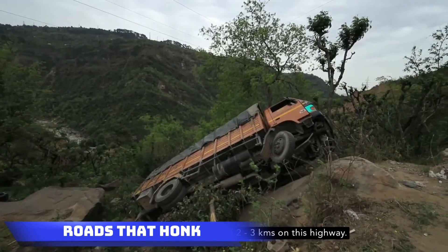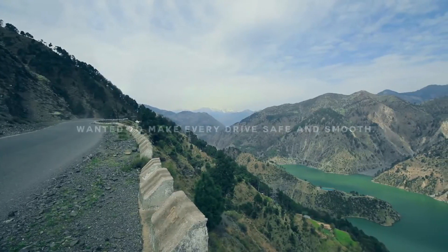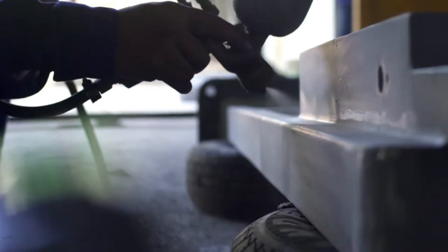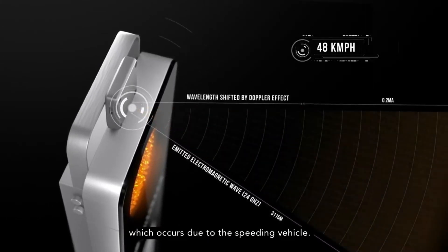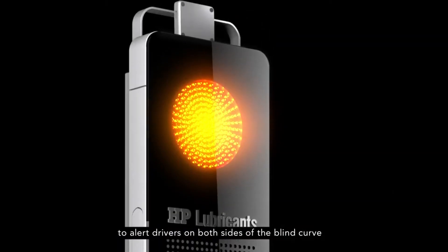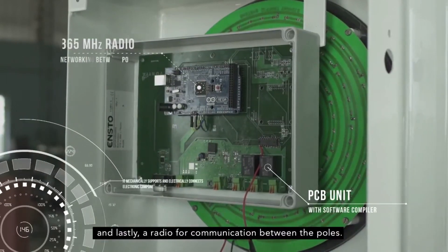Roads That Honk introduces a distinctive system with smart poles designed to provide audible signals, revolutionizing road safety. Initially deployed on the treacherous Jammu Renegar Highway in India, notorious for its winding and challenging nature, these intelligent poles play a crucial role in alerting drivers to potential hazards. By offering timely warnings, the system aims to substantially decrease accidents on this highway and holds the promise of potential expansion to other Indian highways in the future, creating a safer and more efficient driving experience for motorists.